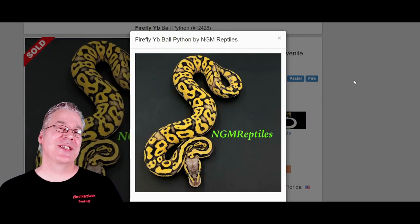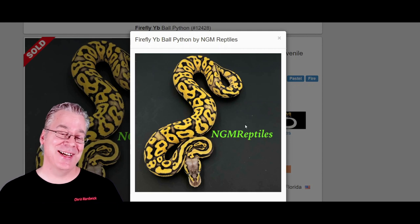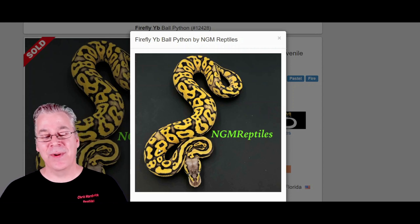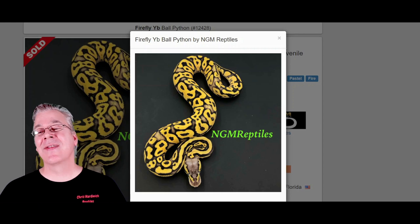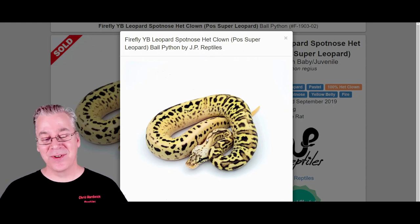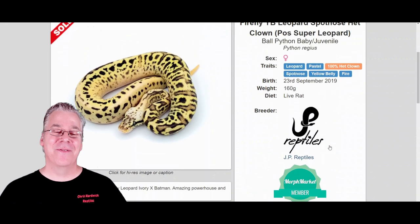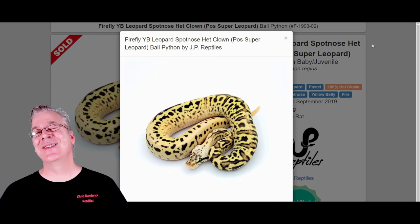Here's another combination to throw in — a multi-gene combo: the firefly yellow belly. The fire, pastel, and yellow belly come together to form some really super bright combinations. Here's what happens if you mix in the leopard and the spot nose into that combination — really crazy how it just shatters the pattern, gives a really interesting head pattern, and keeps really high definition. This one's two thousand seven hundred and fifty dollars. You can't go wrong if you're breeding the leopard and the spot nose into other combinations.